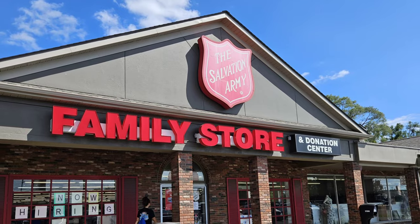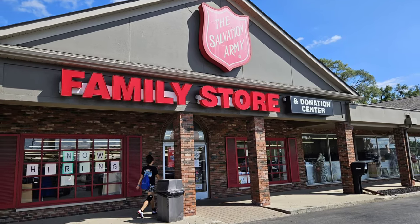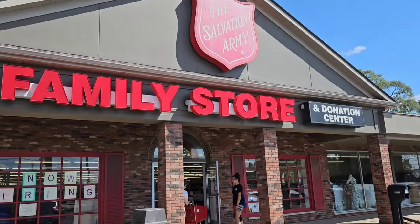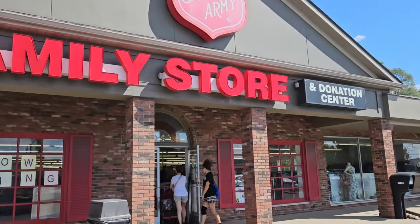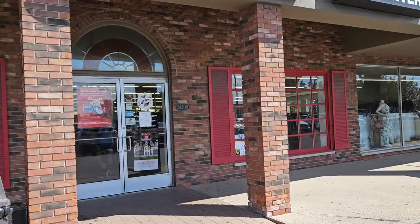We are off to our second thrift store — we went to the Salvation Army. It is Labor Day, and I'm heading in to see what I can find. I'm hoping they have good sales today.